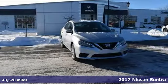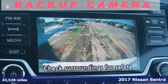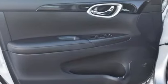It's a 2017 Nissan Sentra. Who says your commuter car has to be a commuter car? Upgrade your drive with this Sentra. It comes nicely equipped with features you'll love.